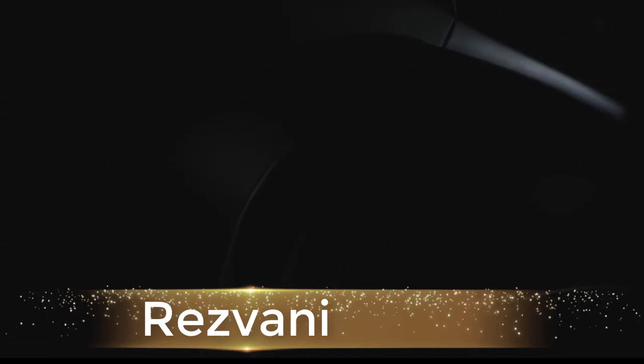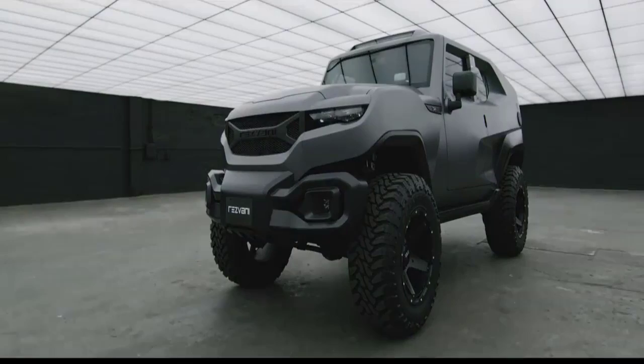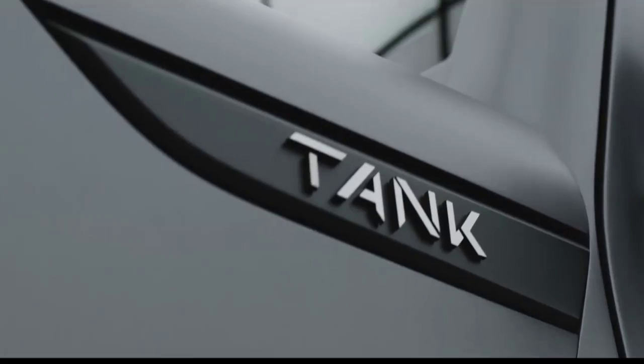The Rezvani Tank is an on-demand 4x4 vehicle. Main features include a thermal night vision system. The price of this vehicle starts at 165,000 US dollars. Born from the vision of a pure driving experience, the Rezvani Tank was designed to be the most capable vehicle on and off the road.